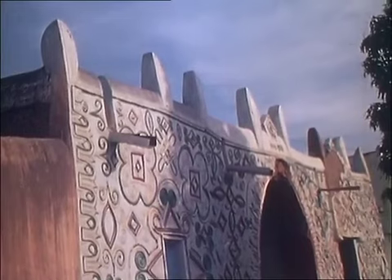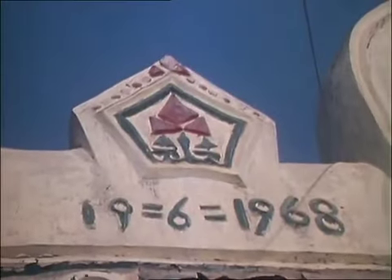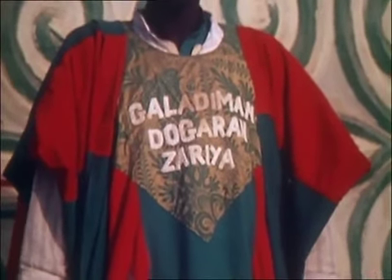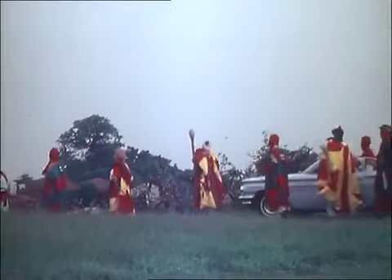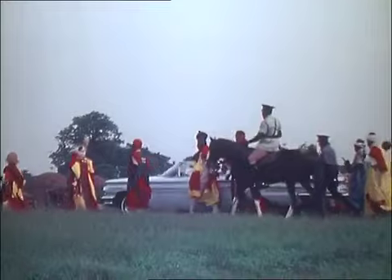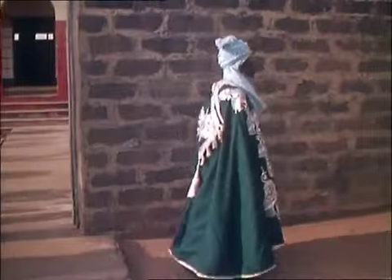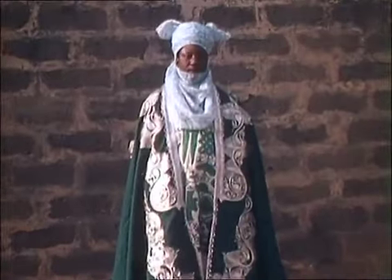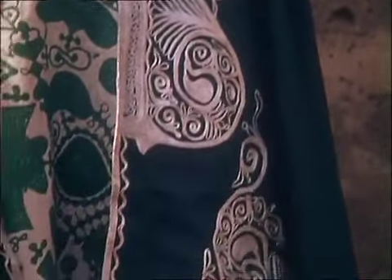The most beautifully decorated building in the heart of Zarya is the emir's palace. The emir's bodyguards can be recognised by their special uniforms. Today the emir usually travels by motor car, but he still wears traditional dress.